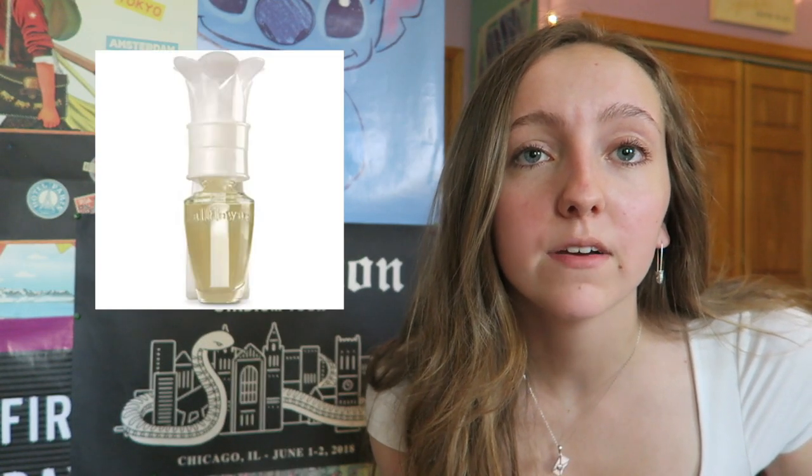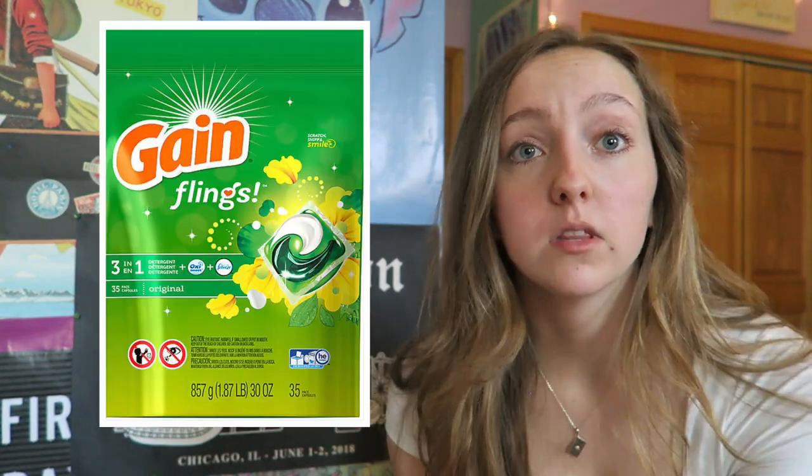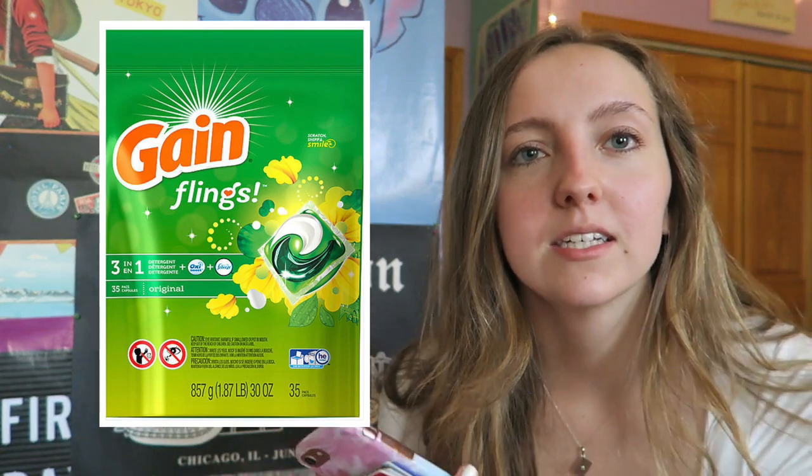I'd highly recommend a wall plug-in of some sort — dorm rooms can smell badly very quickly. The Bath and Body Works Wallflowers are great, but they can be strong so test them out and clear it with your roommate in case they have smell sensitivities — my roommate didn't like lavender so I stayed away from that. A vacuum is helpful though many dorms let you check one out. Clorox wipes came in handy. Laundry detergent — I used Gain Pods — plus dryer sheets and stain remover. Paper towels and toilet cleaner if you have your own bathroom.